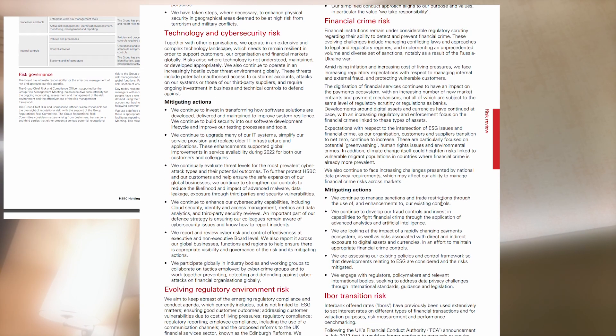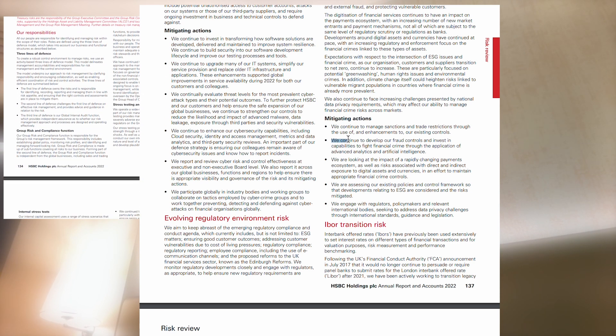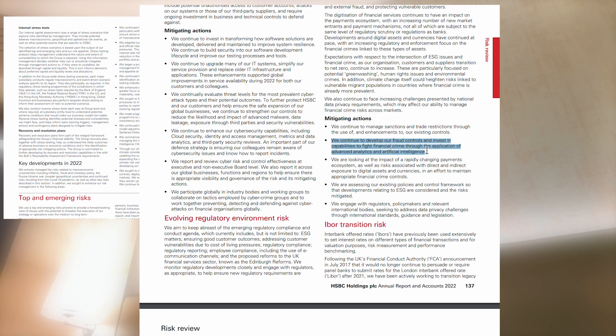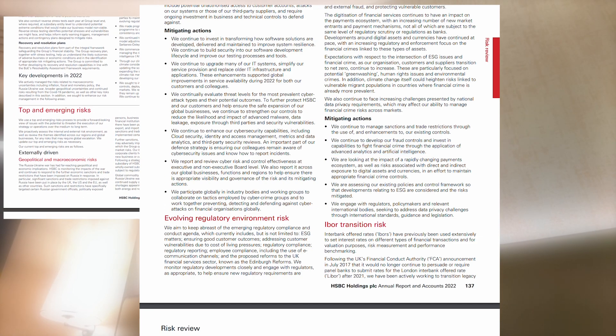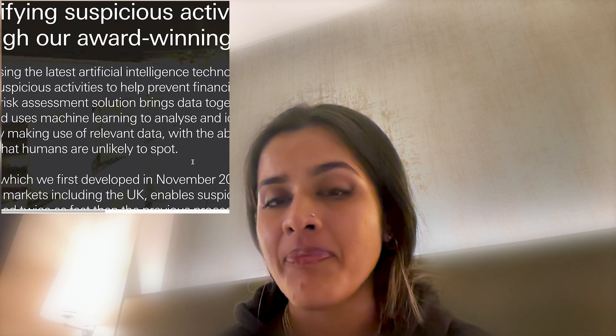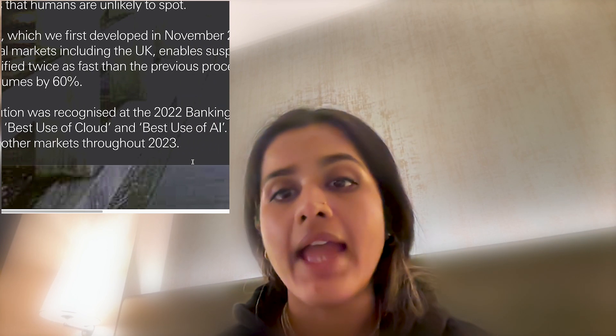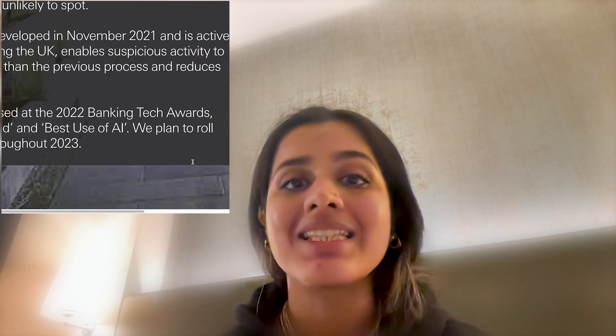Another example: in the 2022 annual risk review of HSBC, a British universal bank and financial services group, they mentioned that they continue to develop fraud controls and invest in capabilities to fight financial crime through application of advanced analytics and artificial intelligence. HSBC utilizes its own AI-based tool for data analytics, markedly improving the detection of suspicious activities. It is stated to double the detection speed compared to former methods and cutting down the volume of cases by 60 percent.